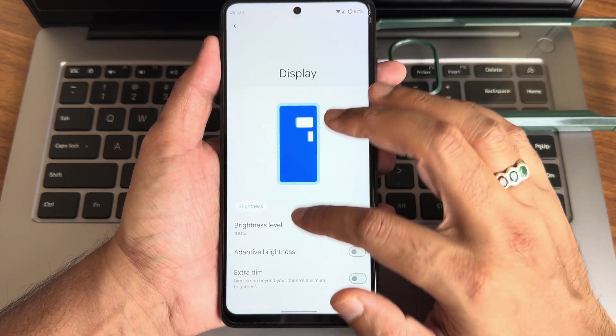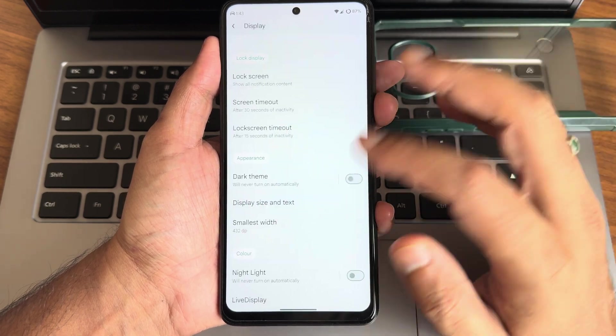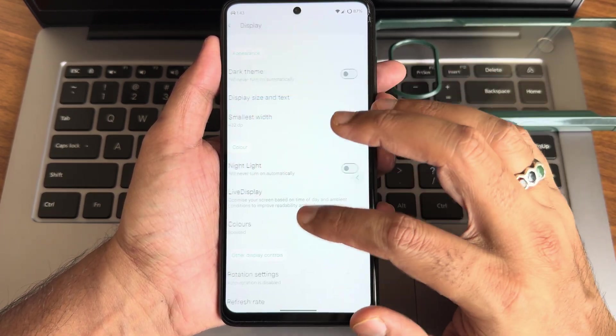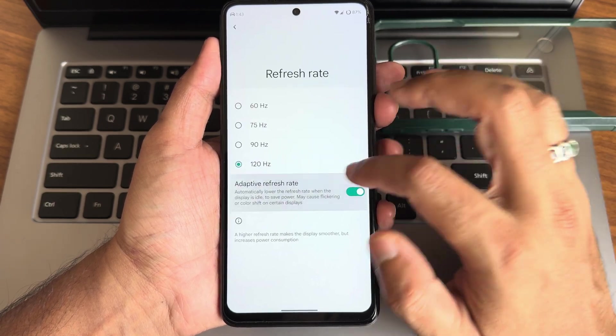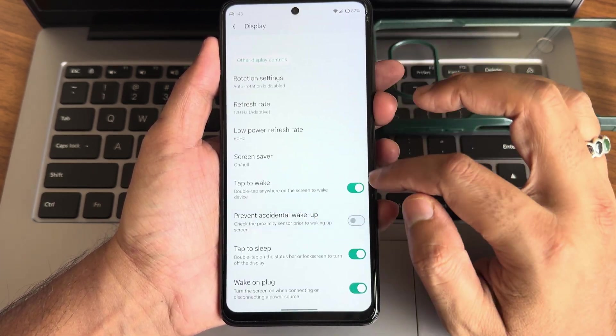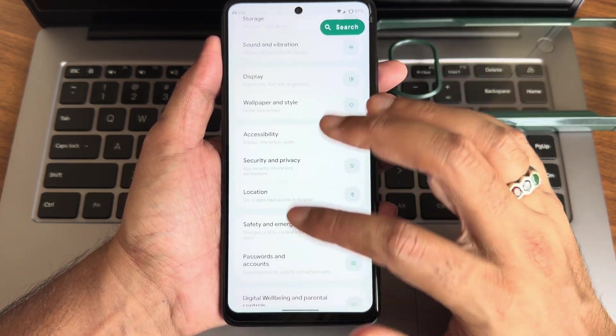Location and Google Maps are working fine with no issues. In display settings there's dark theme and a pure black theme available. Color options, live display, night light, adaptive refresh rate, tap to wake, tap to sleep, and gentle wake-up features are all present.